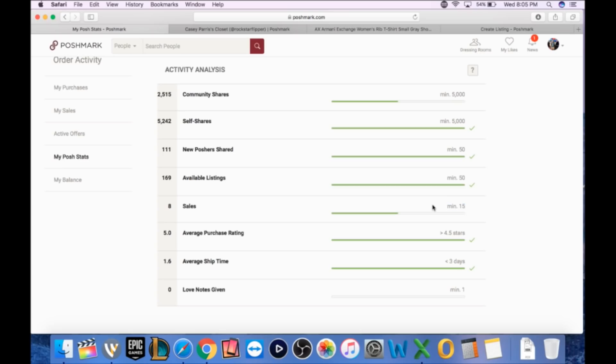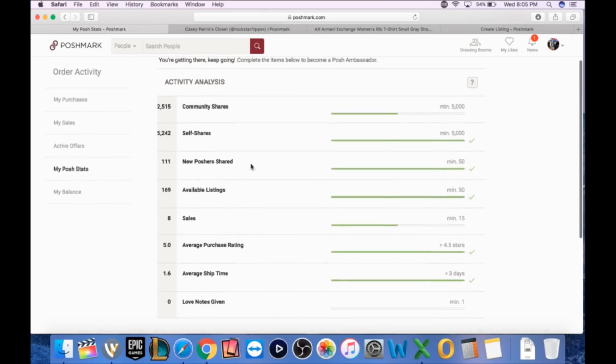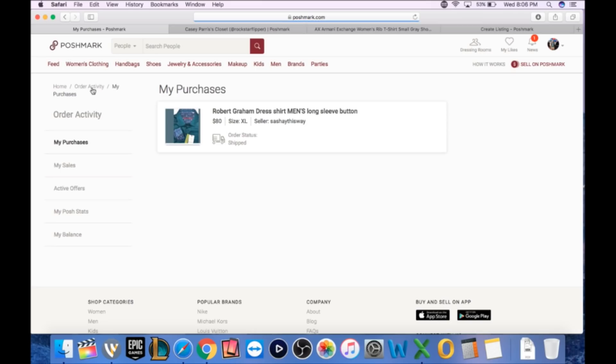We need 15 sales and we'll get there — hopefully two or three more items by end of the weekend. Average purchase rating is a five, so happy with that — over four and a half. Average ship time is 1.6 days; everything has been shipped the next business day. I don't know why it's at 1.6, but still less than three days, so that's great.